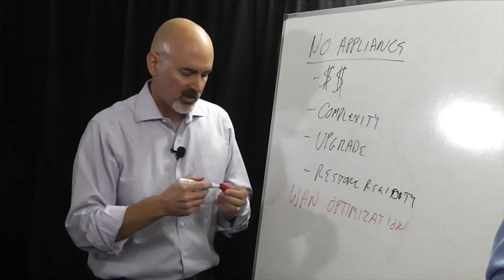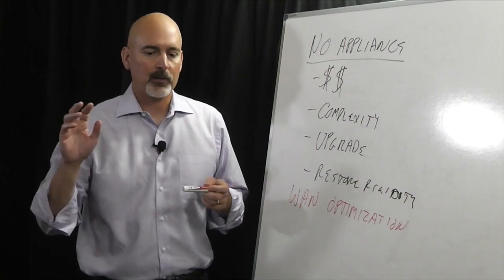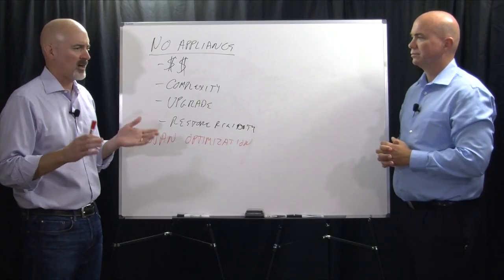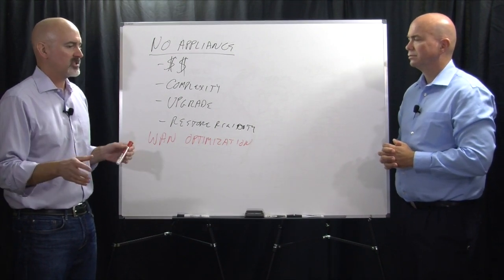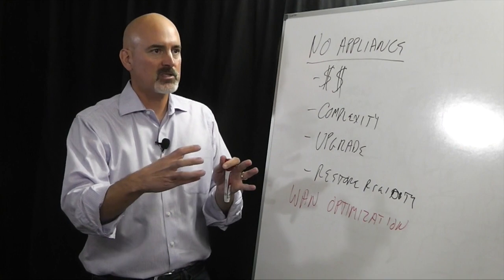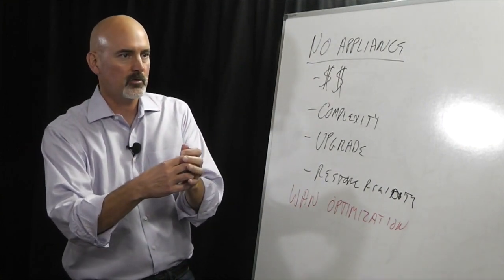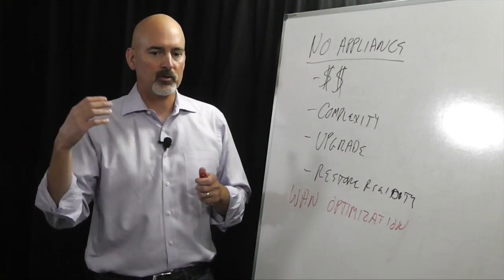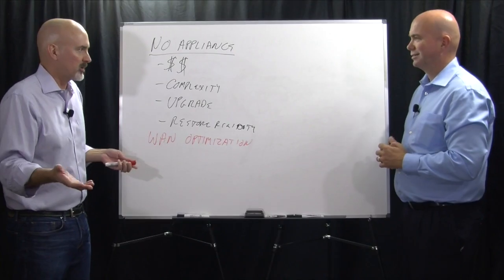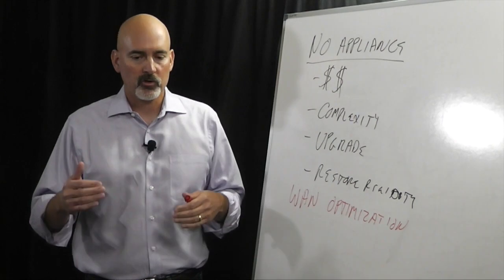When I first entered the cloud backup for enterprises market back in 2004-2006, the dirty little secret was that all the existing enterprise online backup players were really LAN-based products that they had bolted the internet onto. Couple that with the fact that the typical customer had a bonded T1 line at best — it just wasn't working. At Zeta, we took a different approach.